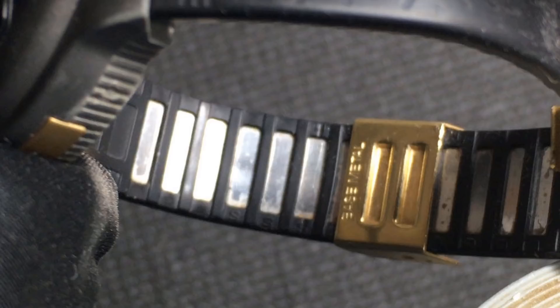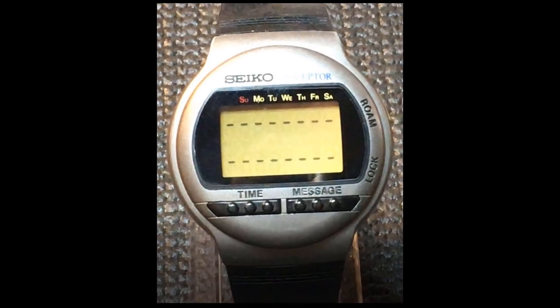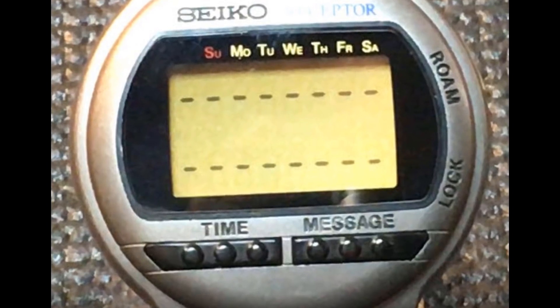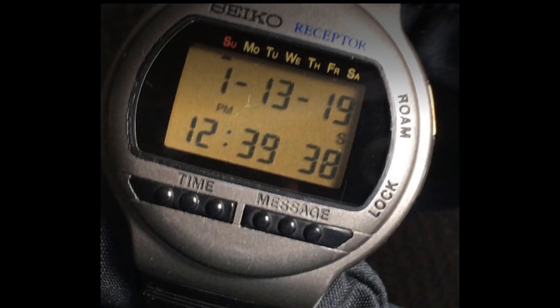Seiko discontinued the system by 1999, which used a local FM network that had to be installed in each city. This Seiko Receptor will never again receive a message. However, the watch and the system are an interesting historical footnote, and this watch is kind of a neat, dual-time, retro LCD quartz digital watch.